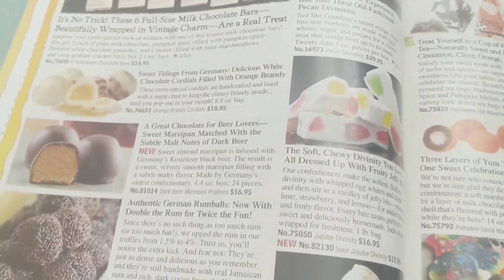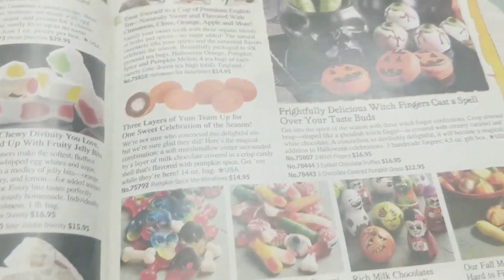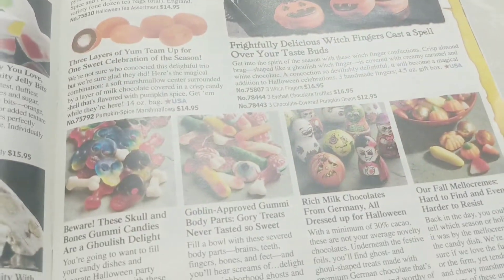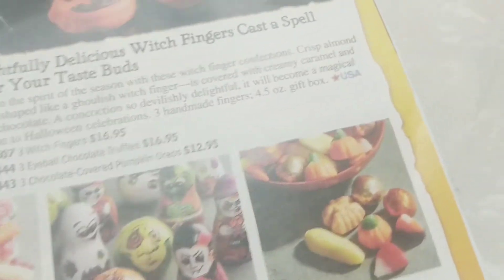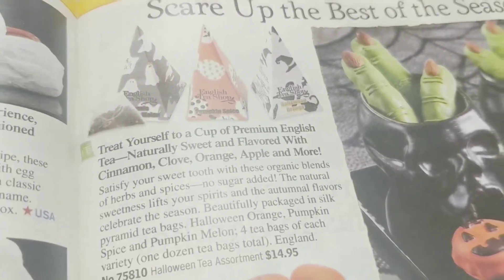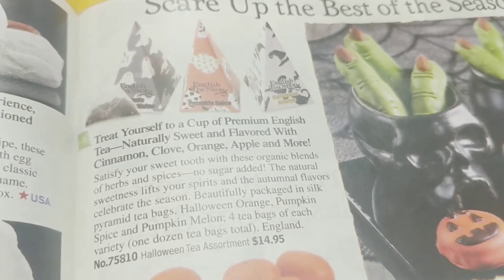Everything here looks so divine. I'm gluten-free due to a gluten allergy, so a lot of this stuff I can't have. But look how cute — oh, look at that! This looks wonderful: treat yourself to a cup of premium English tea.